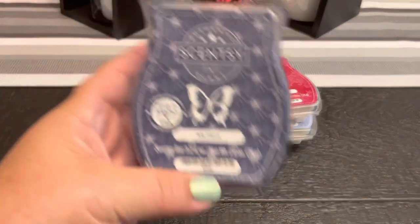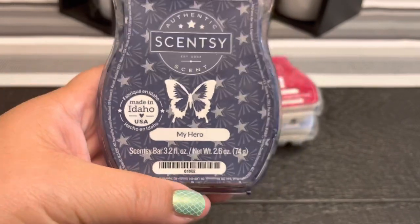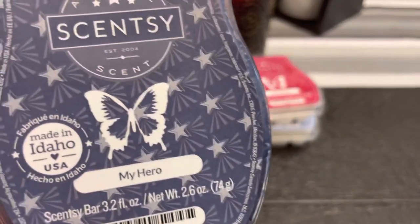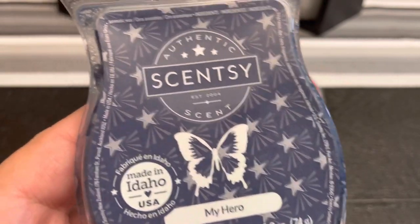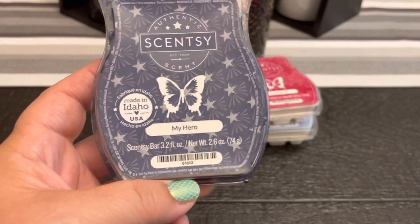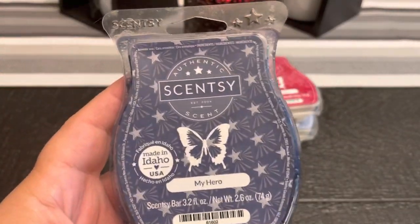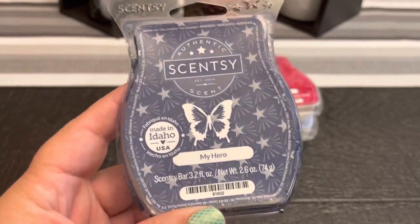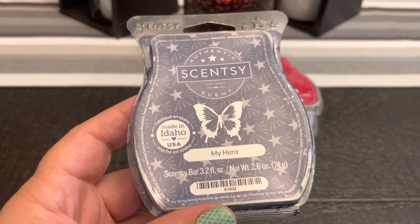And finally, the new one I just added today is My Hero. I'm melting this today and you'll hear me talk about it more on Scentsy Saturday. The notes are cool citrus, white birch, and a current of crisp air. It is slightly masculine, but in a fresh way — I hate to say it but it's so, so good. I love this so much. I just put it in my club today.